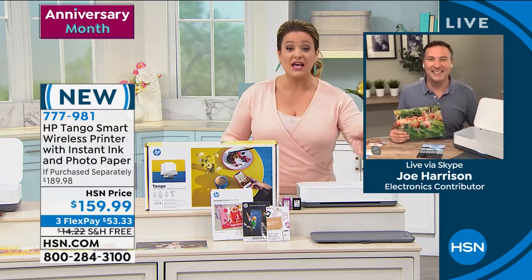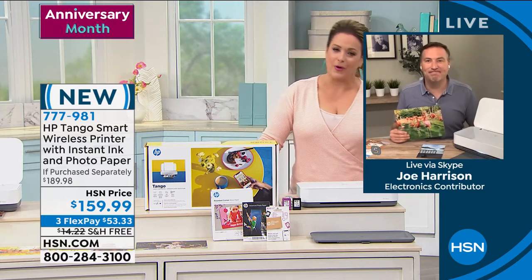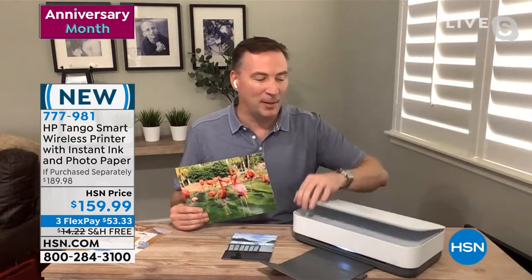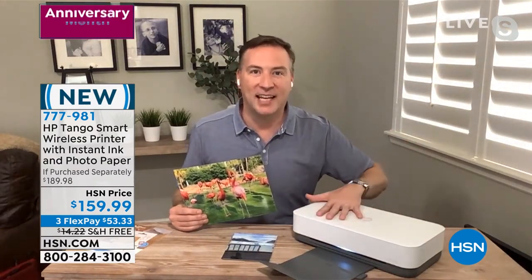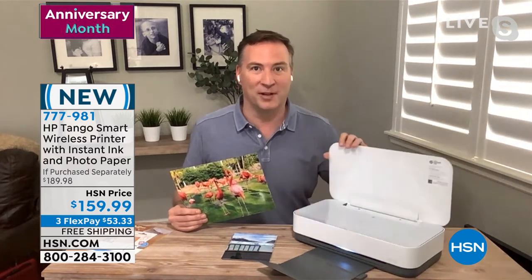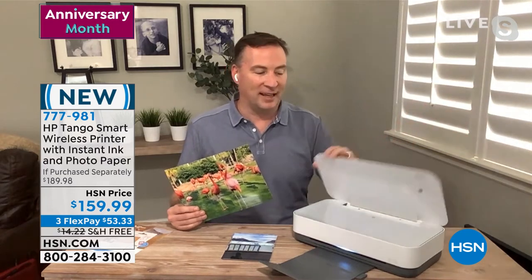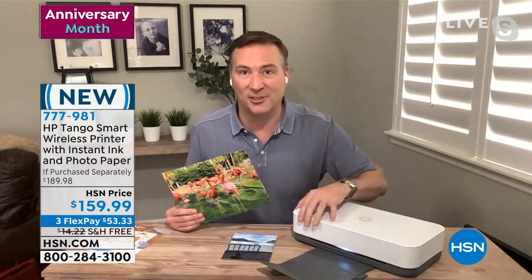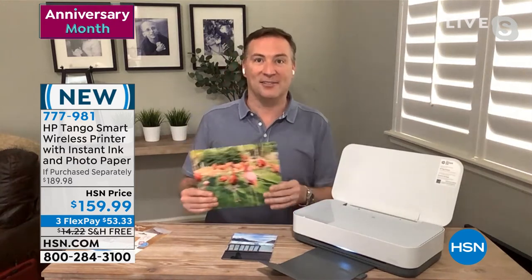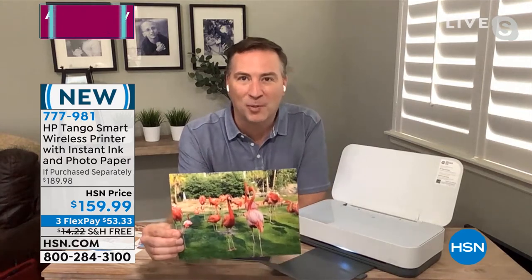You would think it would have to be this monster device, but I love the small footprint. When you close it down, it just doesn't take up much space. They designed this to be out in your living room — no longer do you have to have your printer back in some office somewhere. It could literally sit on a hanging shelf and you can print wirelessly throughout the entire house.